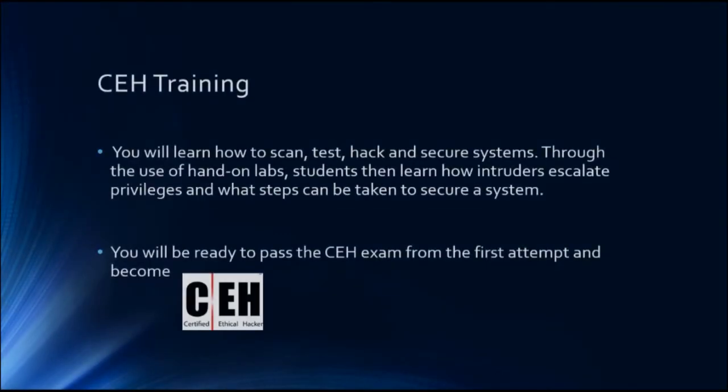Now let's talk about the CEH training — Certified Ethical Hacker. It's one of the very well-known ethical hacking certifications. During this training you will learn how to scan, test, hack, and secure systems. Here, 'system' refers to any type of system — it could be a network, a single computer, a wireless network, a website, or a smartphone. During this training we're going to cover all those topics.